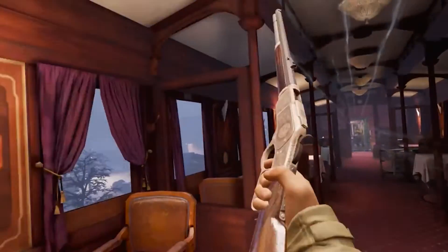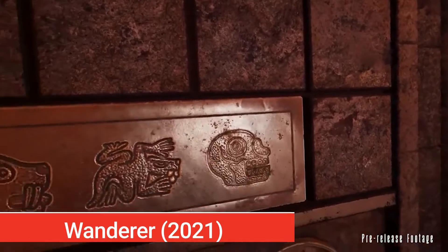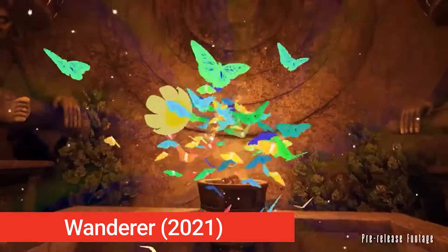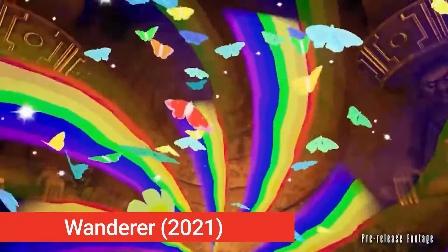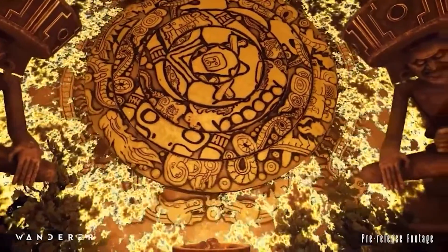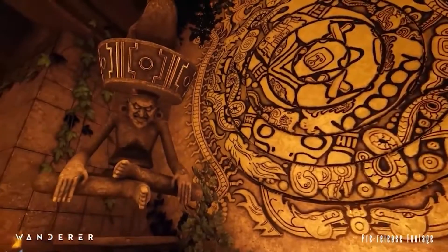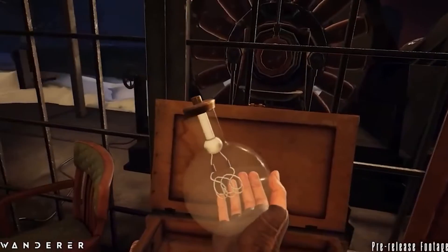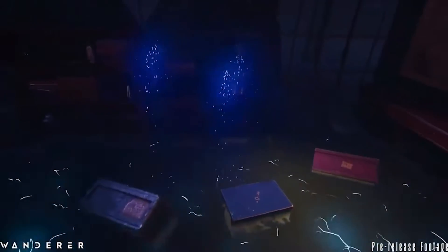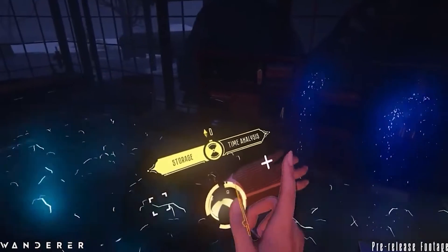Wanderer is being delayed, though we still hope this beautiful title will arrive this year. Wanderer is a VR story-driven game where you get to travel through time and be present at the most exciting events in history — like stepping on the surface of the moon and rocking with a band in front of thousands of people. This is one of the most personally exciting upcoming games, and hopefully we'll get to play it later this year.